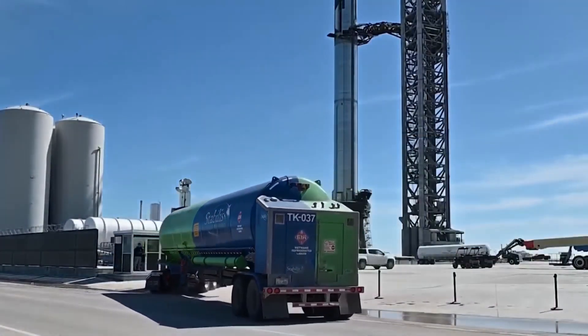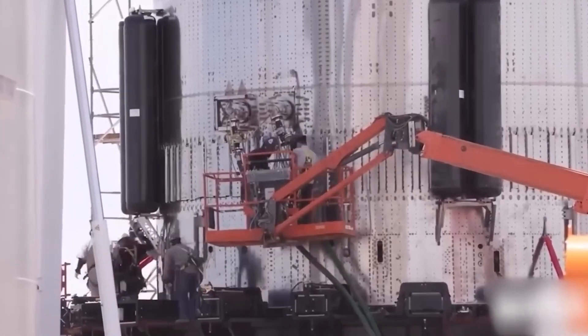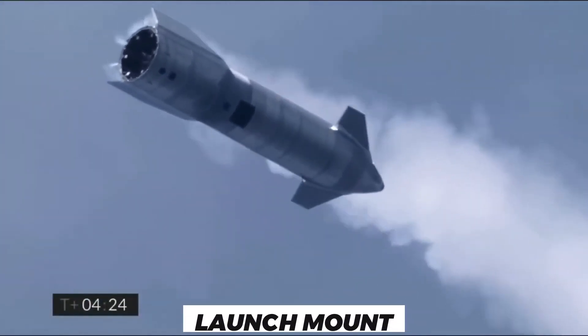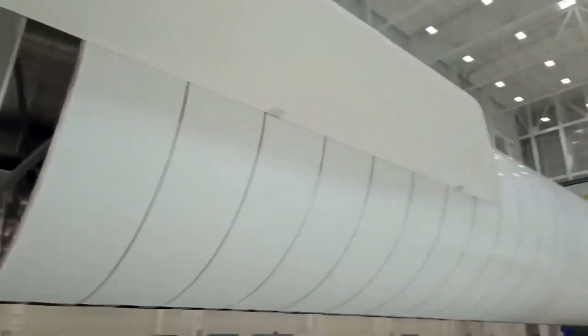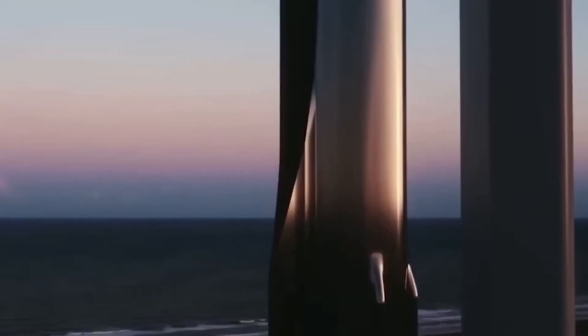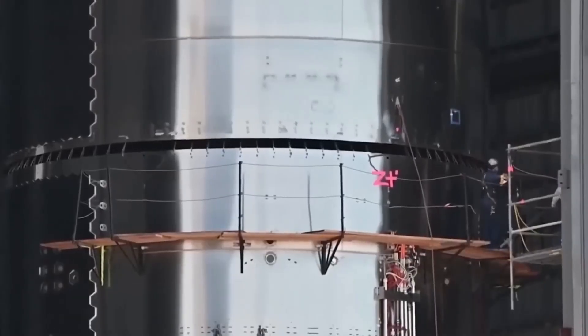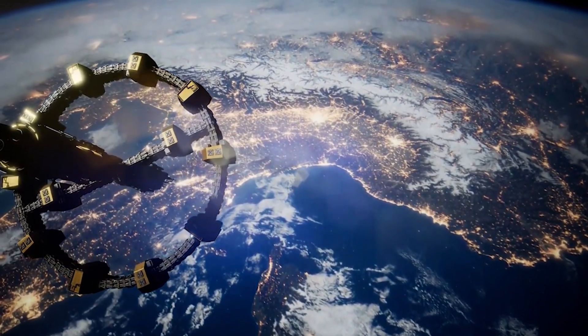As for the much-anticipated static fire test, Musk reveals that SpaceX is taking a cautionary approach by testing the engines one at a time. The Super Heavy is finally back on the launch mount, and B-7 spent six weeks in its previous stint in the high bay. This time, the booster might not leave again until the first orbital launch has been concluded. We are excited about the launch and eagerly waiting for a launch date. That's all for this video — hope you enjoyed it, and I'll see you next time.